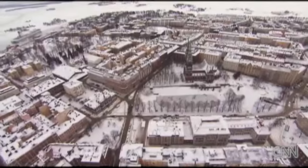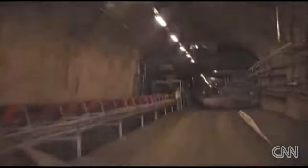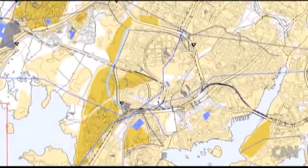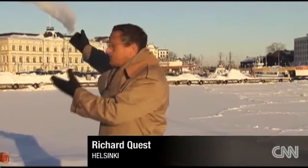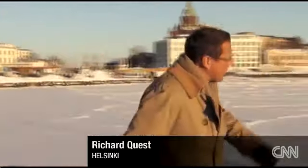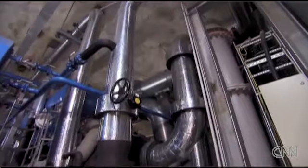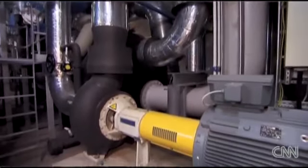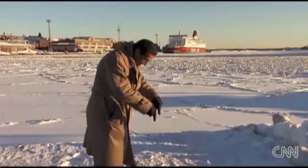The Finnish capital is the world's first city to develop an underground master plan. Helsinki has barriers that have restricted its growth. On the one side there are the existing buildings, but then you have the water. So between the buildings and the harbour, there really is only one place to go — down below.